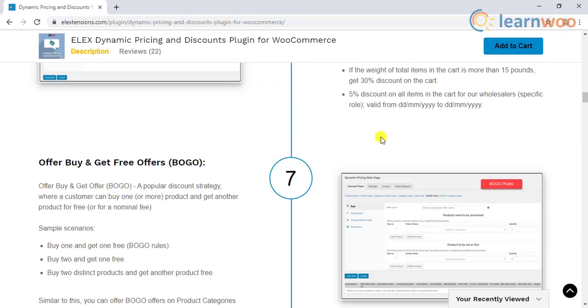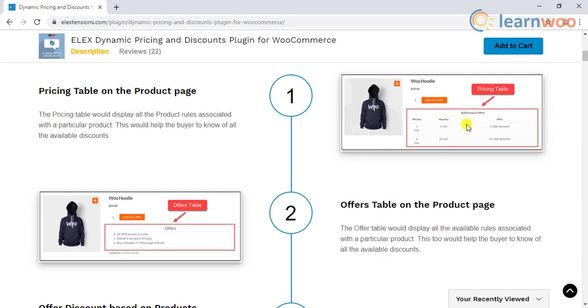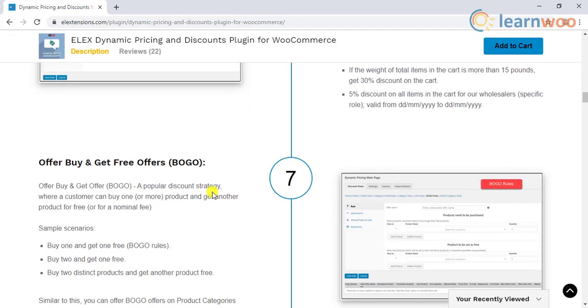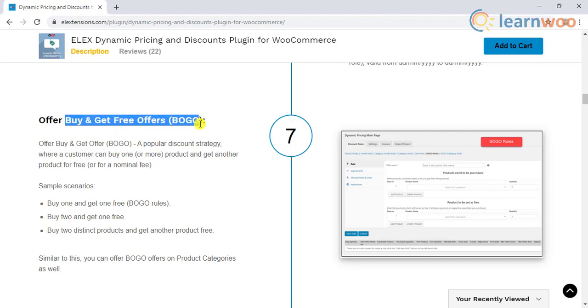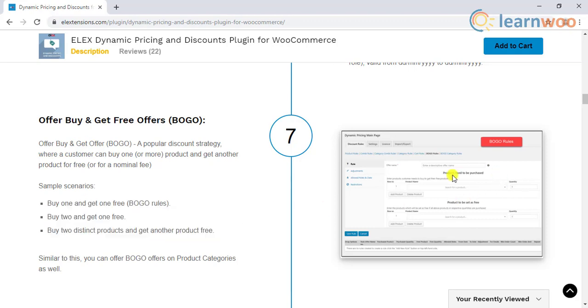Moreover, the plugin provides an option to display the pricing table on product pages to let customers know about all the available offers. You can also create buy-one-get-one offers with the help of this plugin. Since discounts are an unavoidable aspect of your WooCommerce store, this plugin will be a worthy asset.